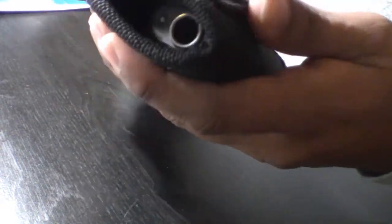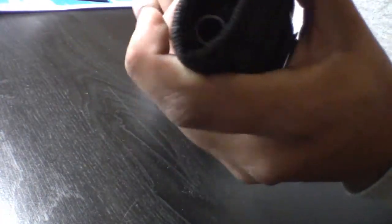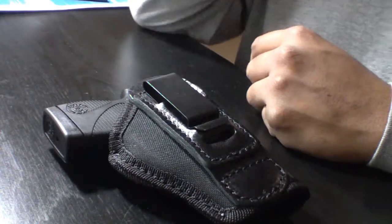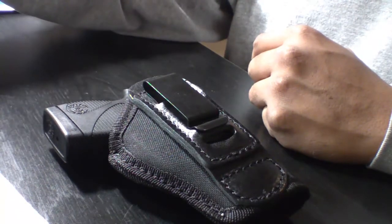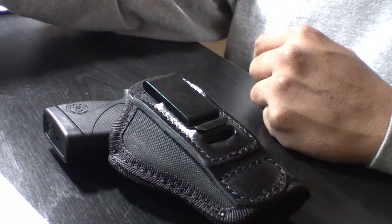Looks good. Yep, I like it. I'm gonna try it for concealed carry, and hopefully it works for me. Alright guys, thanks for watching. Remember: open carry occasionally, concealed carry every day, practice once a month.